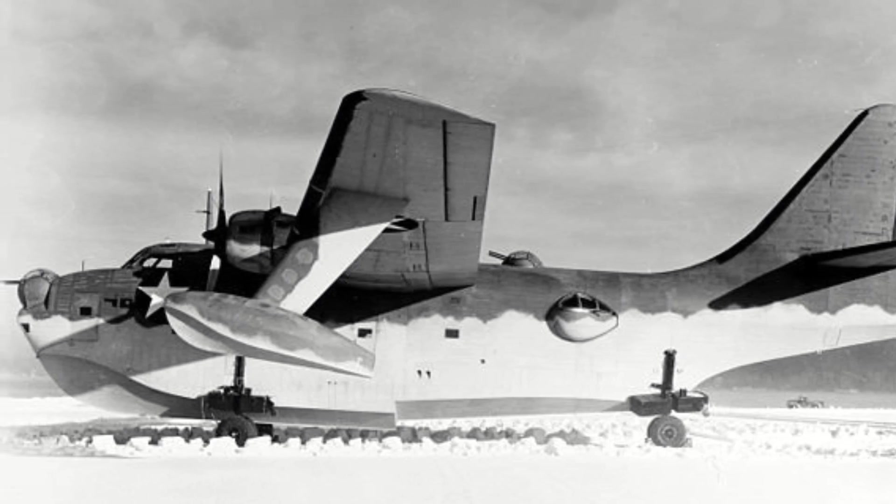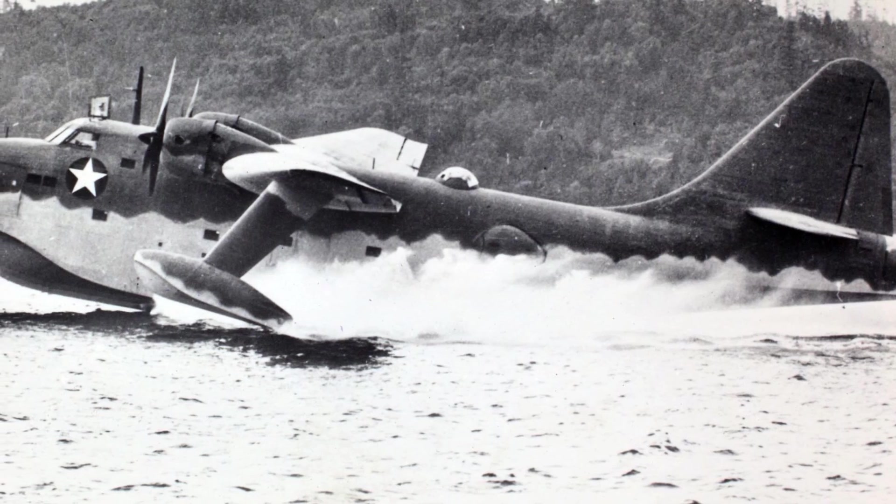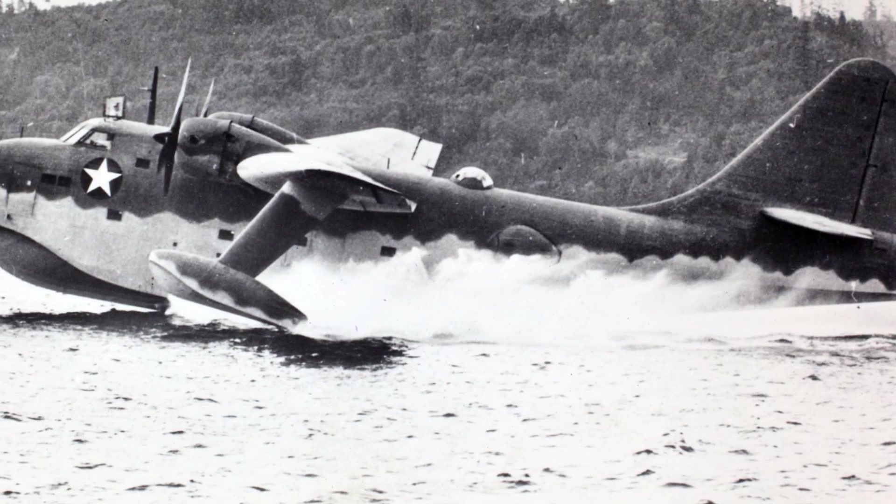The Boeing XP BB-1 Sea Ranger took to the skies around Lake Washington for its maiden flight on the 9th of July 1942. The aircraft was said to have good handling abilities; in fact, very few issues were found with the aircraft. The prototype was the only example produced and hence got given the nickname the Lone Ranger, and at the time of its first flight it was the largest twin-engine aircraft to have been built.